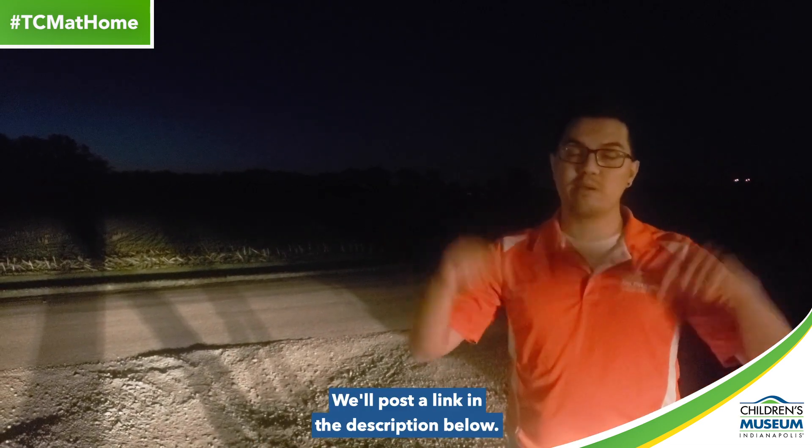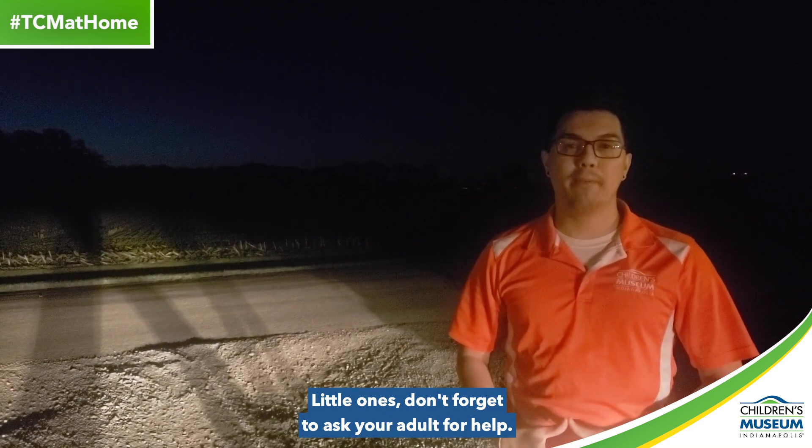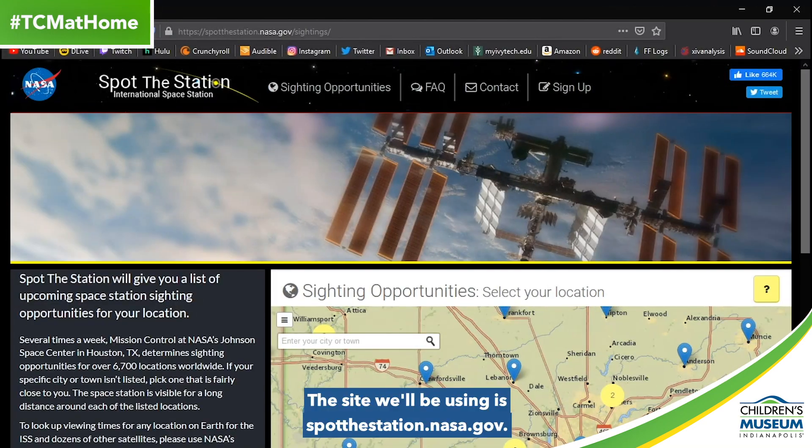The website we'll be using is Spot the Space Station from NASA — we'll post a link in the description below. Little ones, don't forget to ask your adult for help. The site we'll be using is spotthestation.nasa.gov.